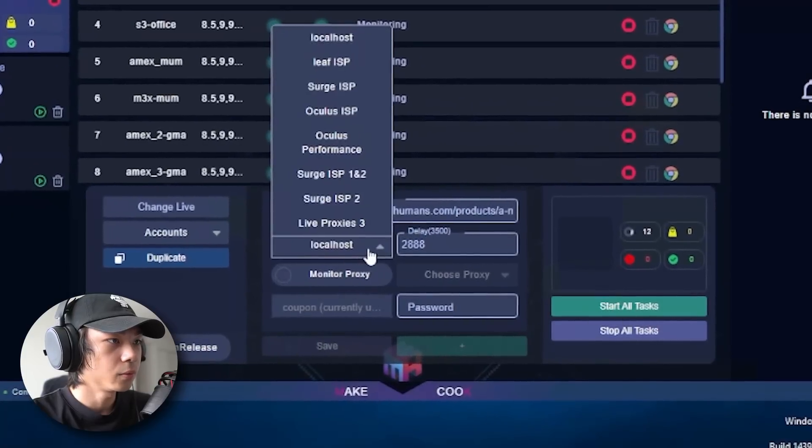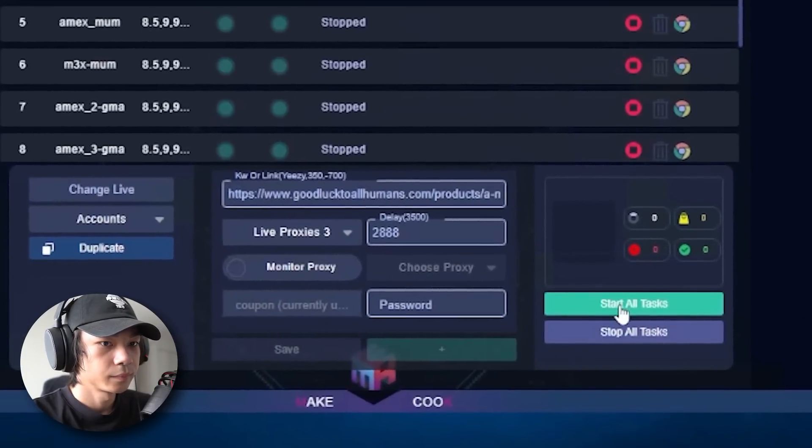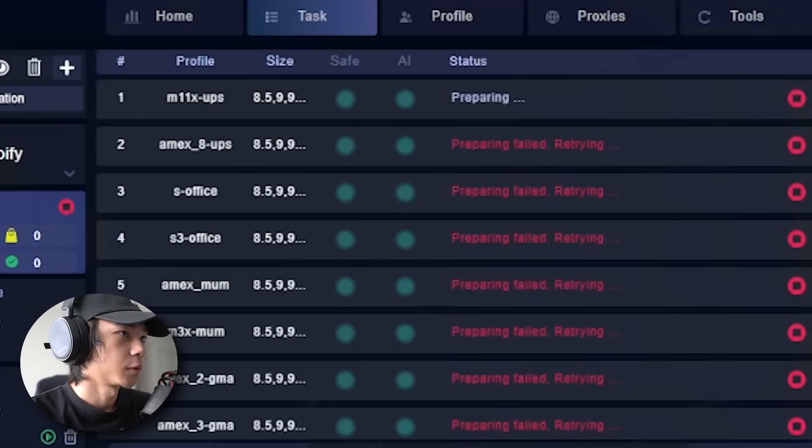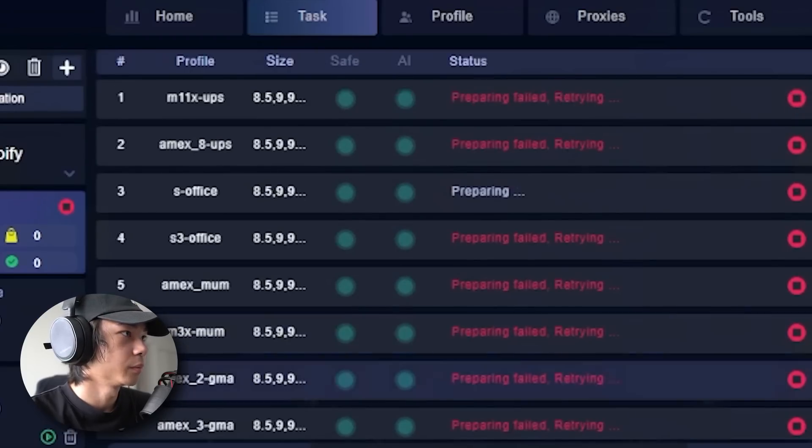The drop happened and I ran into issues — I was stuck, moving slow, getting 'preparing failed' errors. I can't believe I made such a rookie mistake. I didn't change my proxy list, so I was running on the local server instead of proper proxies. I ended up with like eight-minute queues.